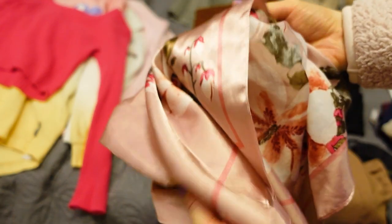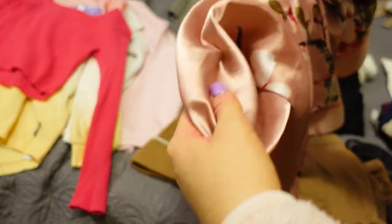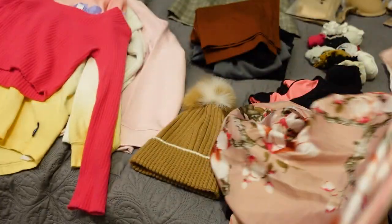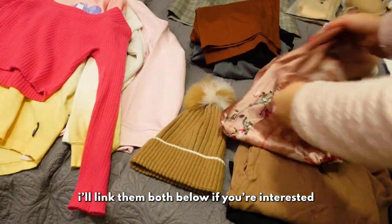Another essential item for anyone with curly hair, textured hair, or just any hair honestly — it's like a silk bonnet but I actually just use it as a pillowcase. I put it on top of the pillows in the hotel when I'm sleeping and it just helps prevent frizz and keeps my hair more intact. Highly recommend — also got this on Amazon.